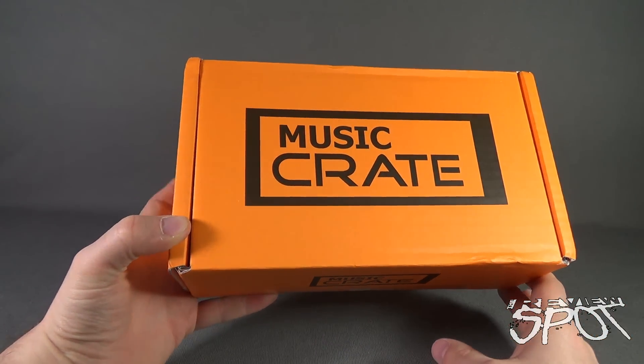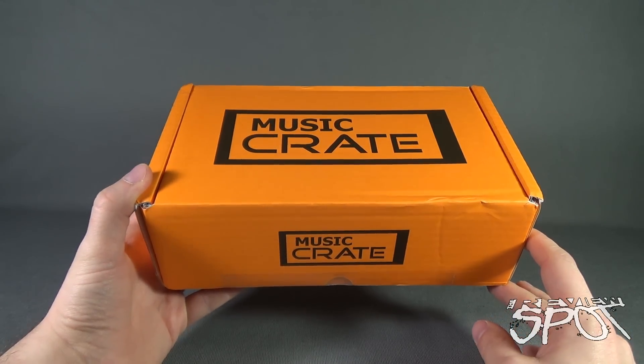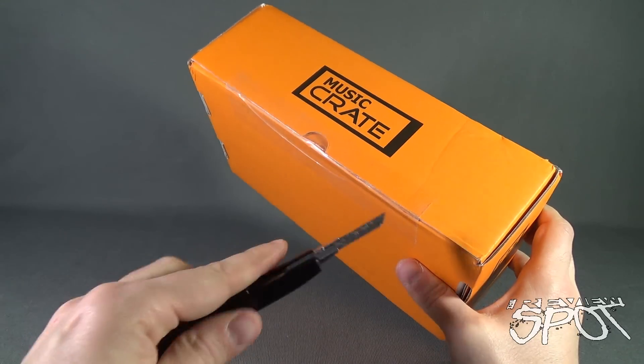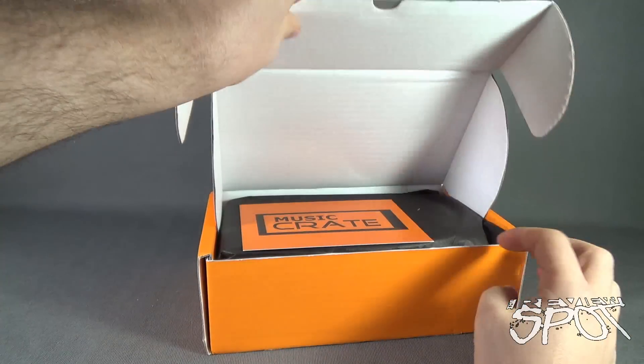A bright orange box to open up from the folks over at Music Crate. I'll put the link down below if you're interested in getting Music Crate delivered to your house. Let's grab a knife — I've got old red here — and cut the tape on the front and see what we got inside from Music Crate.